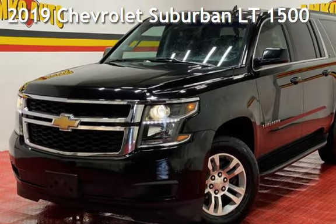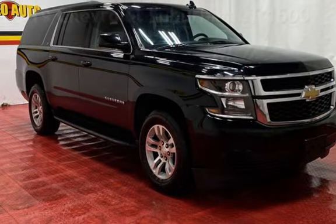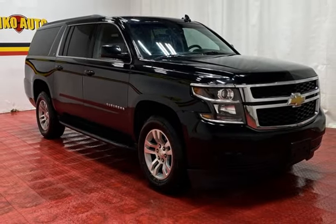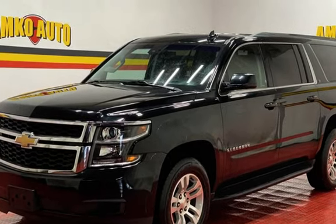Presenting a pre-owned 2019 Chevrolet Suburban LT 1500. This four-door SUV has an eight-cylinder, 5.3-liter V8 engine, with rear-wheel drive and an automatic transmission.